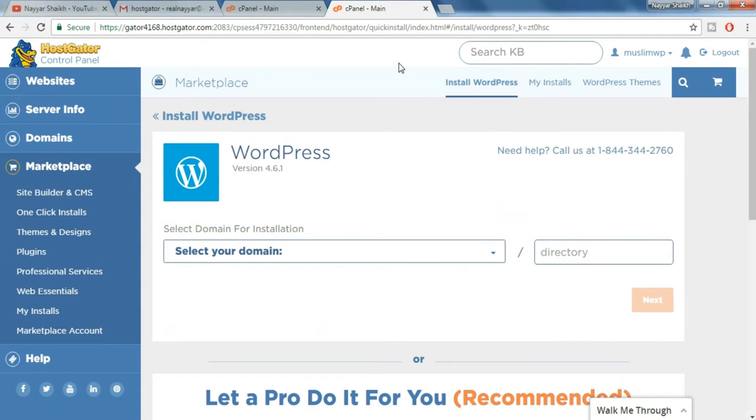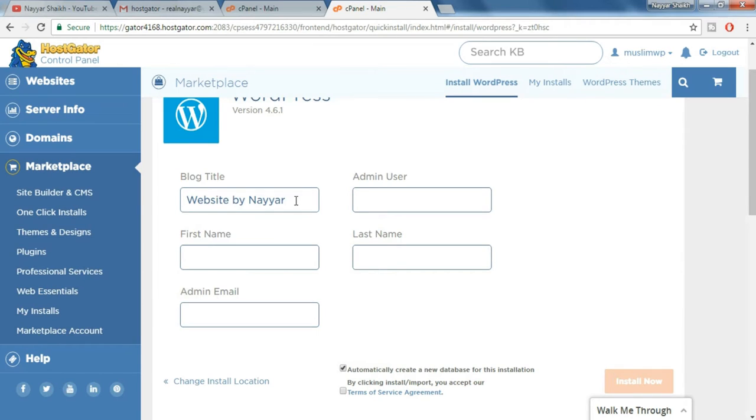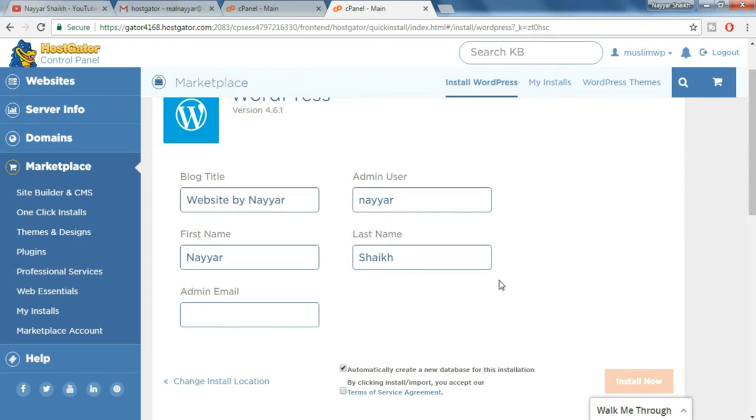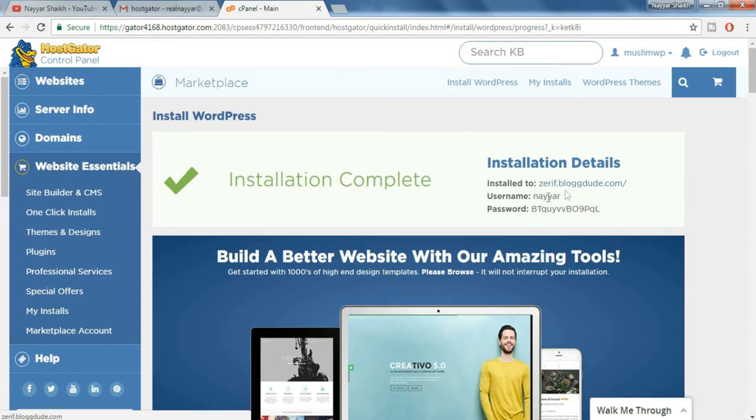Once you click on that you will be redirected to this page. From here you have to select the domain — make sure the directory field is empty. Now click on next. Put in any blog title, for example 'website by Nair', and put in any admin username, your first name, last name, and any active email address that you have access to. Tick mark the terms of service agreement and click on install. It says WordPress is installing — installation is complete. You get your username and password here. Now open this link in a new tab.